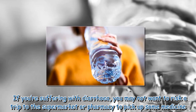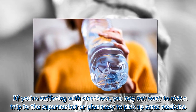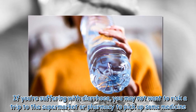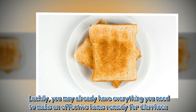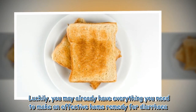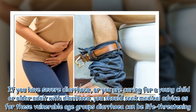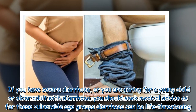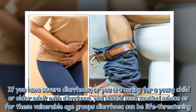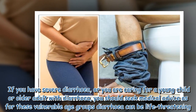If you're suffering with diarrhea, you may not want to risk a trip to the supermarket or pharmacy to pick up some medicine. Luckily, you may already have everything you need to make an effective home remedy for diarrhea. If you have severe diarrhea, or you are caring for a young child or older adult with diarrhea, you should seek medical advice, as for these vulnerable age groups diarrhea can be life-threatening.